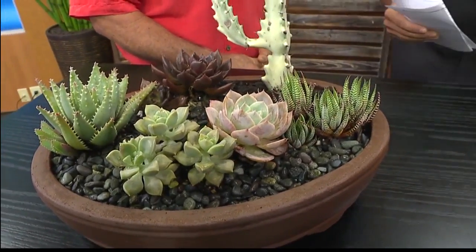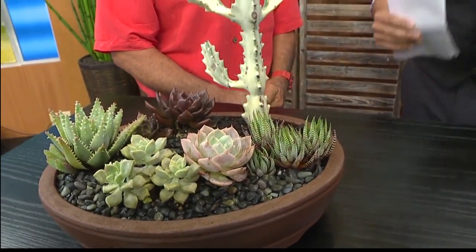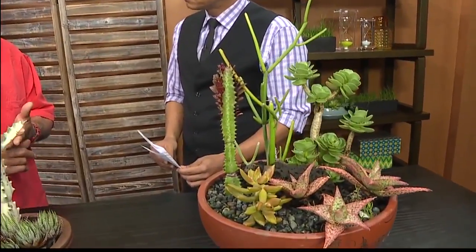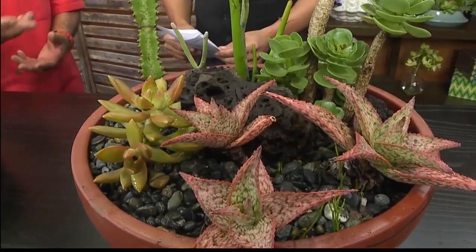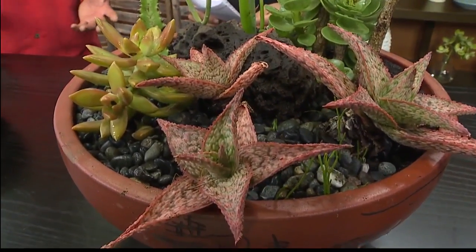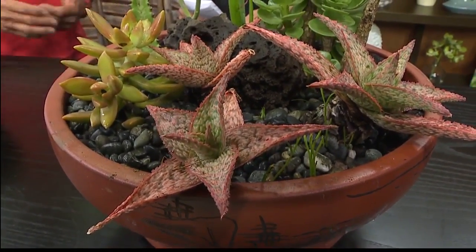I grew up on Ocean View Drive and we had all these up at my neighbor's house. But why do you think they are so popular, especially here in the drier parts of Hawaii — Ewa side? Because water conservation is important. A lot of people don't have the time to really take care of an orchid. But succulents, you just make sure it's moist, fertilize once a month maybe. That's about it.